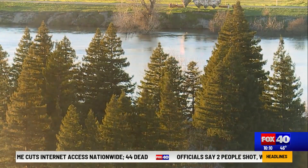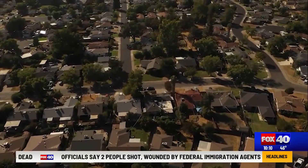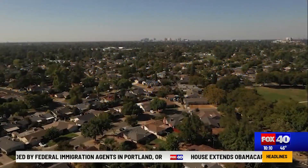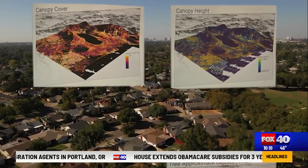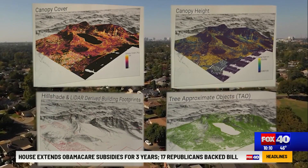The data tells us how tall trees, shrubs, homes, and other critical infrastructure are. The raw data is processed by the NASA Ames Research Center in Mountain View, turning it into visual maps that show tree density, canopy heights, vegetation cover, ladder fuels, and building footprints — known as Point Cloud.